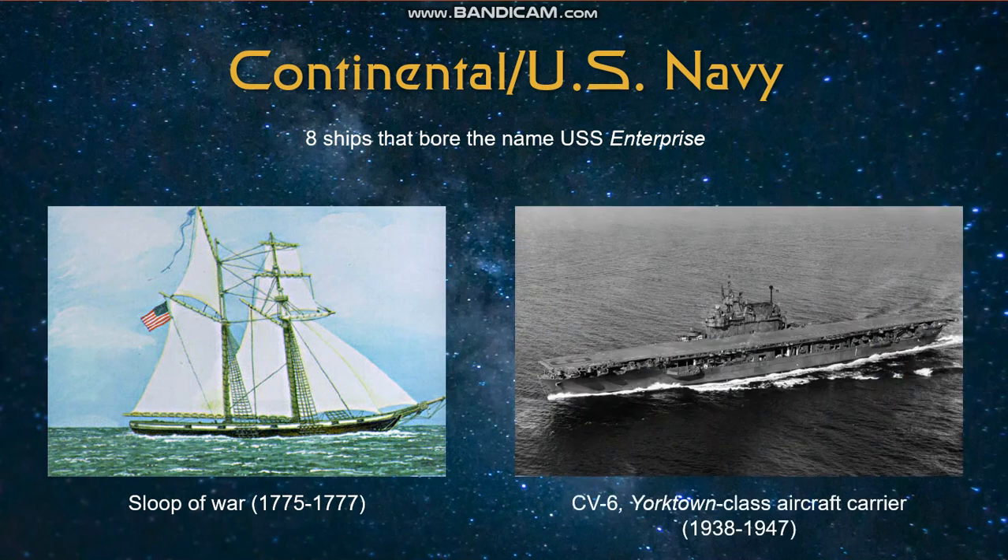Another notable USS Enterprise was the Yorktown-class aircraft carrier that served during World War II. The ship earned 20 Battle Stars, making it the most decorated U.S. ship of the war. It was also this particular Enterprise that was the most direct influence on Gene Roddenberry selecting the name for his show.